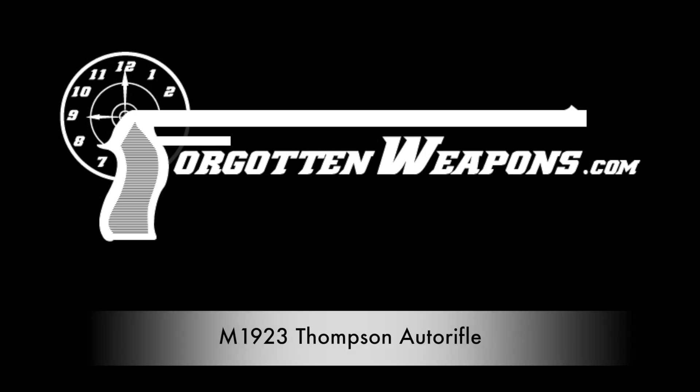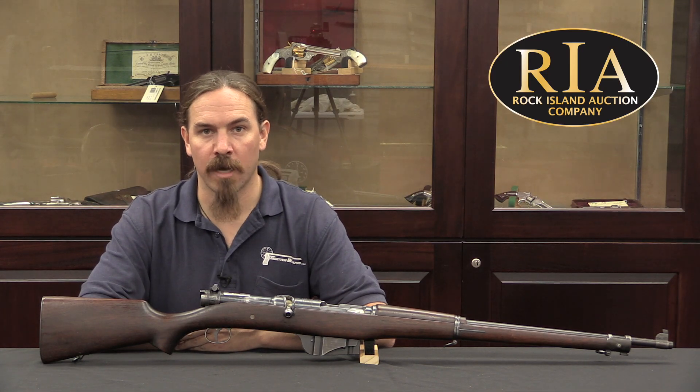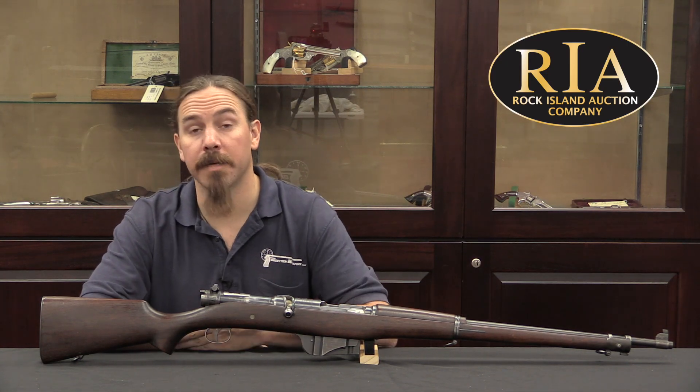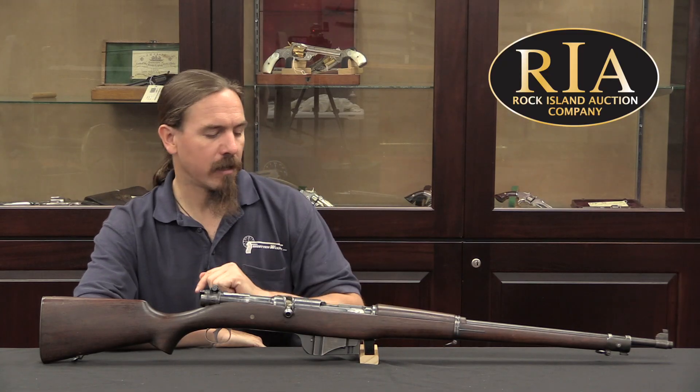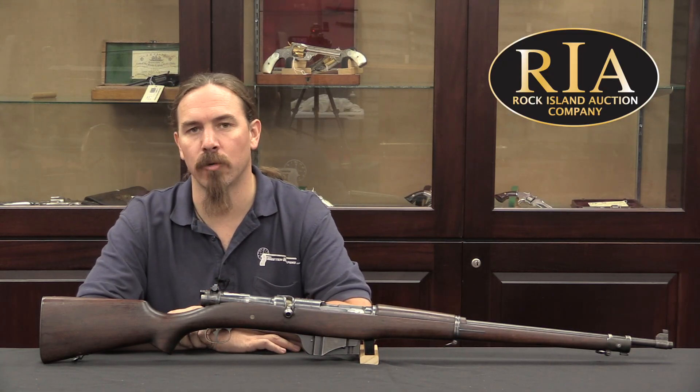Hi guys, thanks for tuning in to another video on ForgottenWeapons.com. I'm Ian McCollum, and I'm here today at the Rock Island Auction Company, where we are taking a look at one of the rifles that the United States tested in 1924.